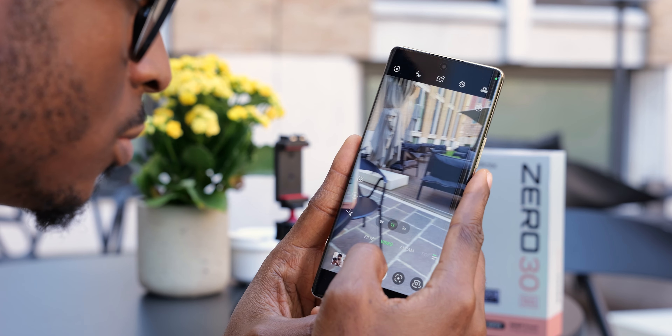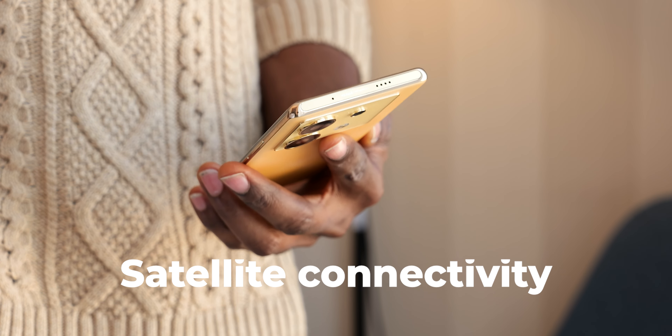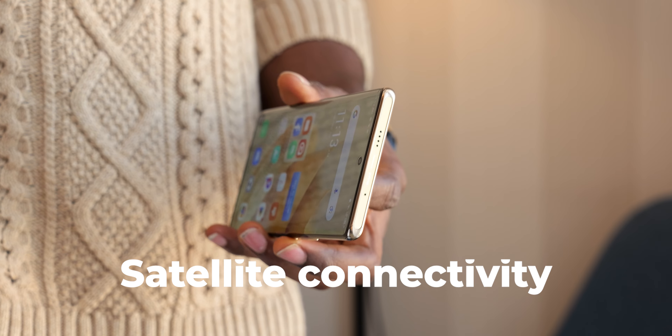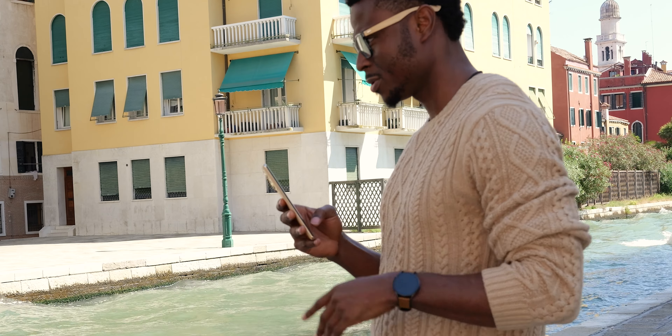Another interesting announcement at the launch event was Infinix revealing they are working on satellite connectivity, hoping to implement it from next year. Similar to what Apple and Samsung have announced, if you're in a remote location with no network connection, your phone will be able to connect to a satellite and call for help if needed.